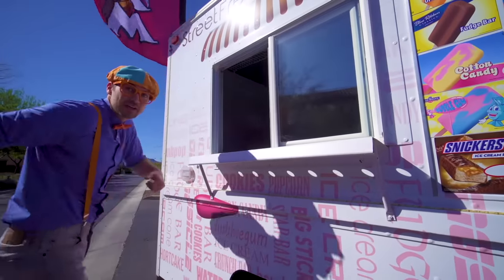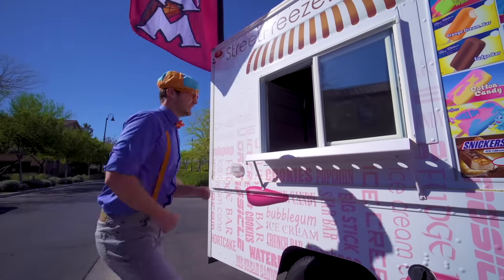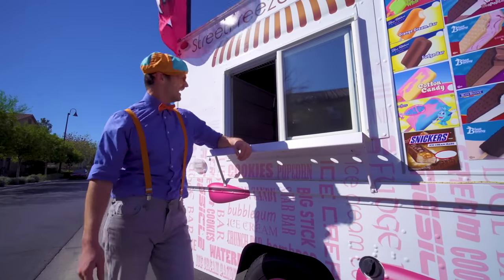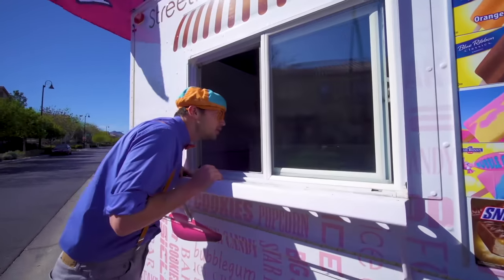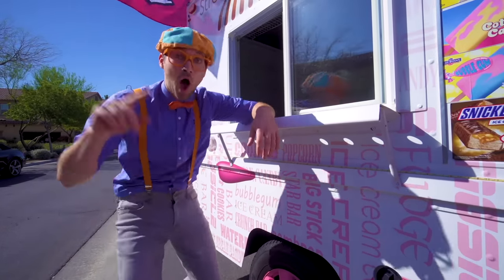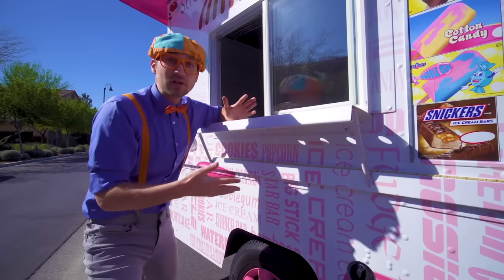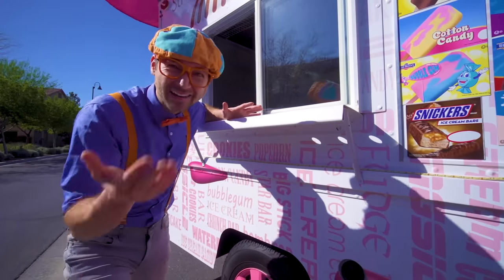This is the window that you walk up to, and this is where you order your ice cream from! Hello? Hello? Wait a second — no one is in here! I have an idea: maybe you and I can go inside and serve some people some ice cream!